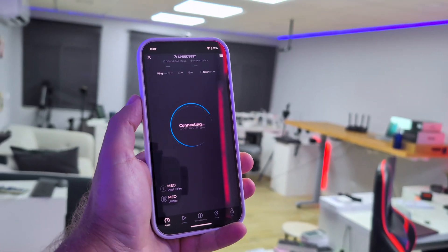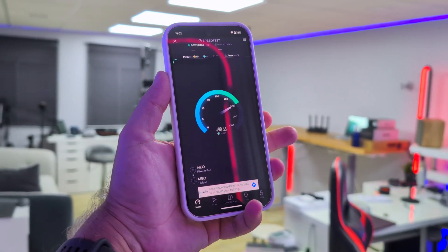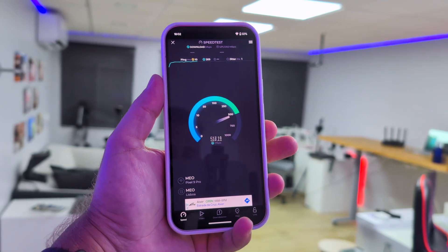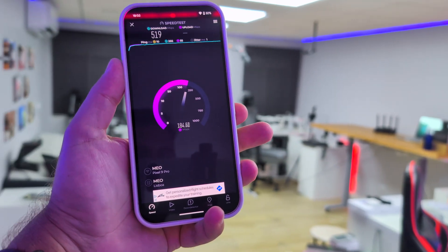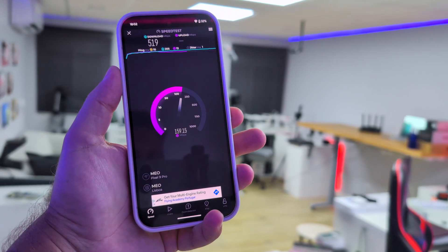Now at the far end of the office — the router is right over there, about 40 square meters away with line of sight — and without any surprises we're still getting 500 Megabits per second, which is the maximum. So far, no issues whatsoever.